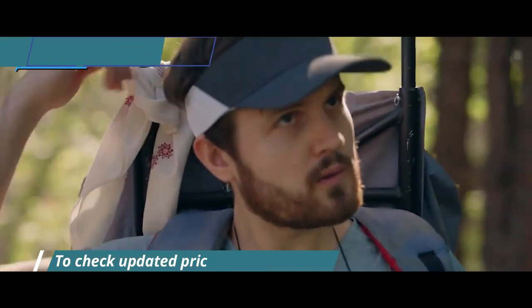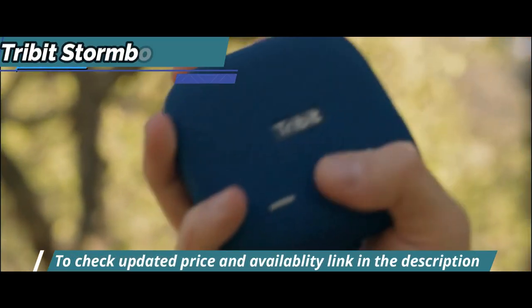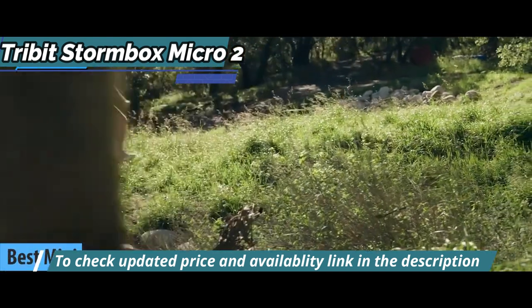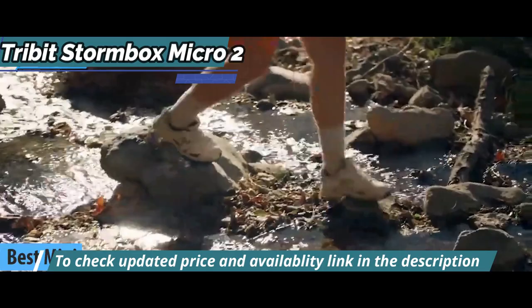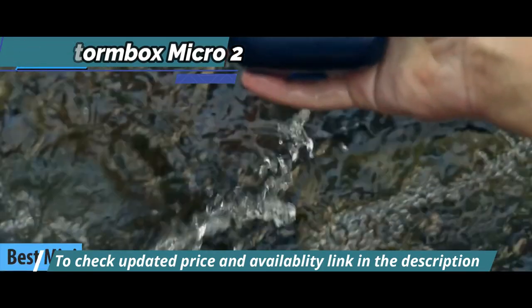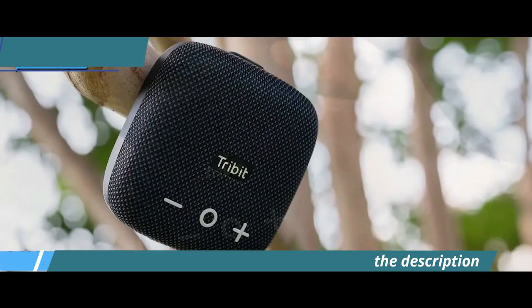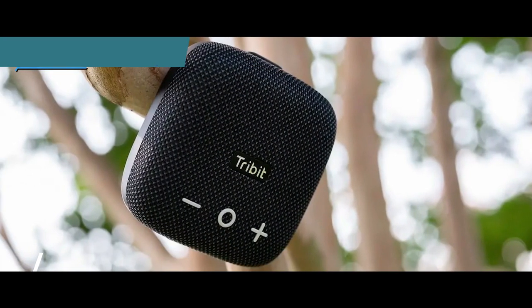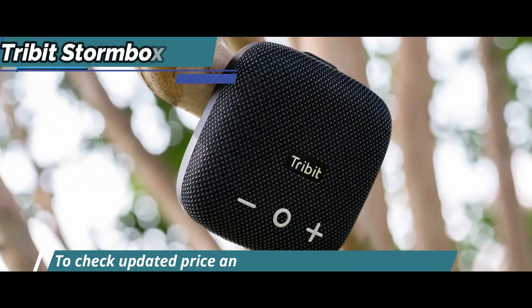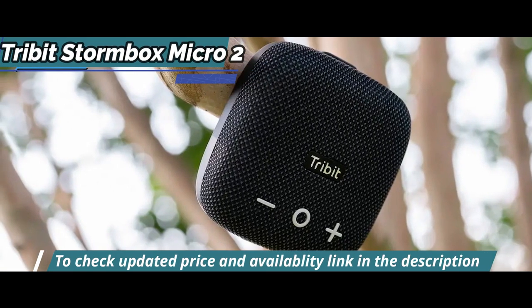The next product we'll talk about in our review list is the TriBit Stormbox Micro 2, also known as the best mini-budget Bluetooth speaker in 2023 — an excellent and versatile outdoor speaker that offers improvements in battery life, sound quality, and features. The Stormbox Micro 2 offers excellent value for money and should be on the shopping list for anyone who enjoys outdoor adventure activities.